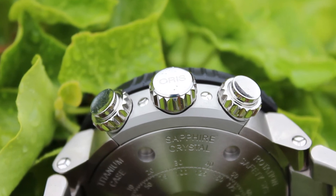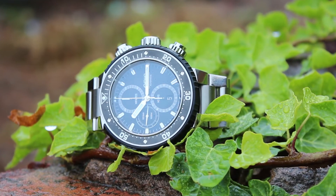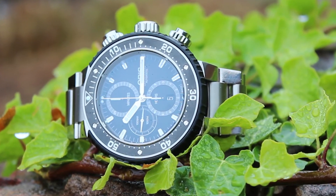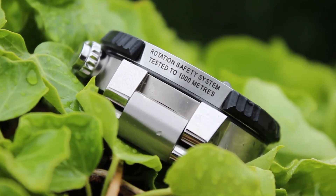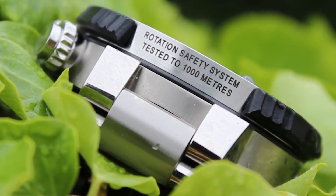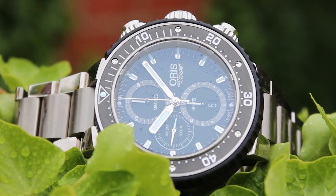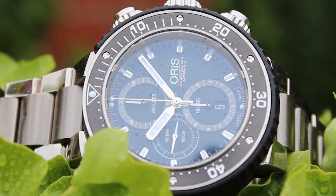The case is an Oris Pro Diver case, 51 millimetres across and made out of titanium, with rubber ceramic minutes along the top ring. The top glass is sapphire crystal, domed slightly on both sides and coated with an anti-reflective coating. The case back is titanium, screwed down with special engravings. The watch has a screw down crown and screw-in pushers, an automatic helium valve, and is water resistant to 100 bar.